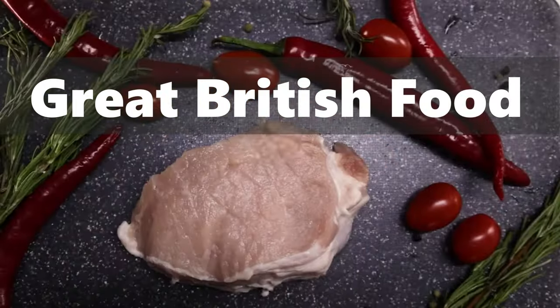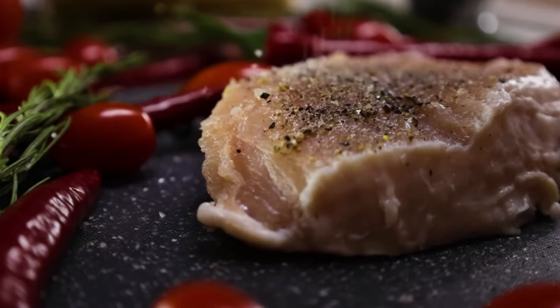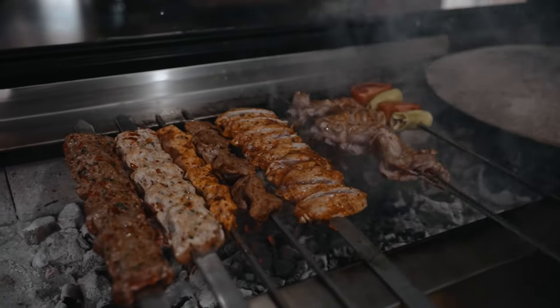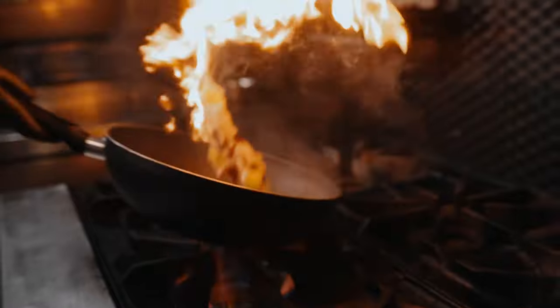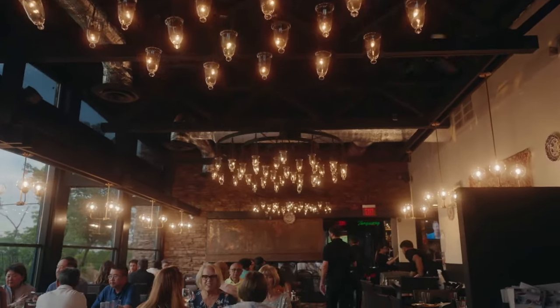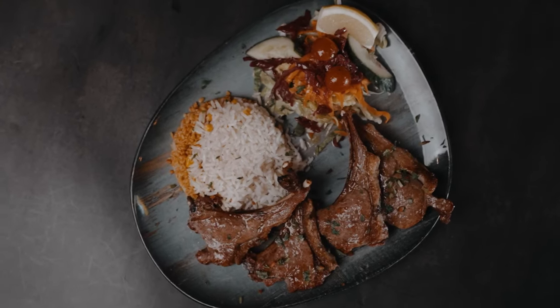Great British Food. You can find all kinds of international foods in the UK today, but most pubs still serve traditional British dishes. Some people cook them at home too. Here are the top five favourites, according to a survey by UK Taste.